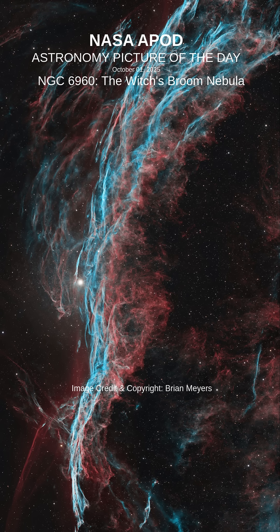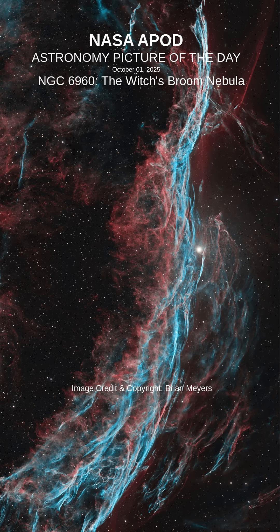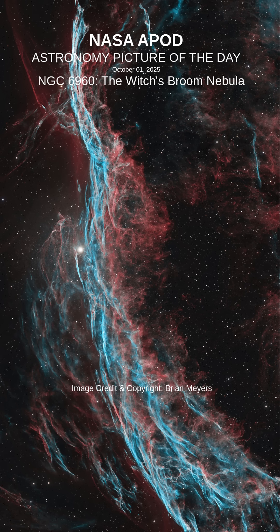This sharp telescopic view is centered on a western segment of the Veil Nebula, cataloged as NGC 6960, but less formally known as the Witch's Broom Nebula, blasted out in the cataclysmic explosion. An interstellar shockwave plows through space, sweeping up exciting interstellar material.